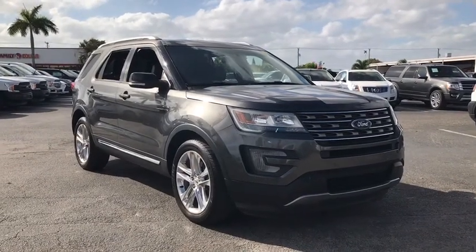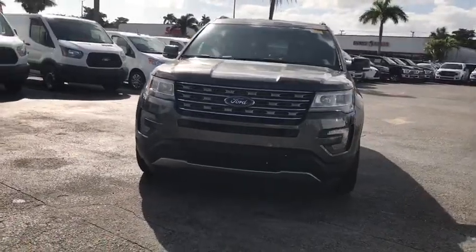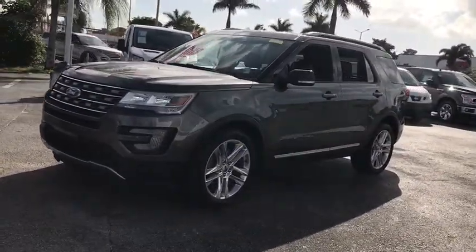Looking for the right vehicle? Check out the 2016 Ford Explorer. You've got a lot of capabilities to call on in a Ford Explorer. Don't underestimate your choices.